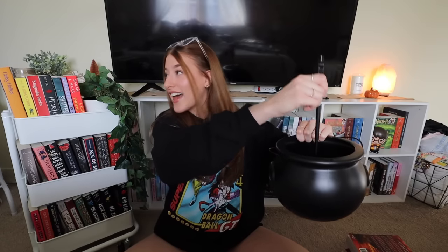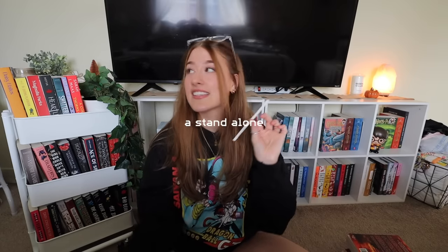Alright, on to number seven and we have a standalone. What could I pick? I feel like I have a lot of books that are in a series, so this might be a little harder than I think it's going to be. I think I'm going to pick a thriller, which is very un-Tiffany of me because I don't typically read very many thrillers because I get scared really, really easily. So I typically steer away from reading thrillers.